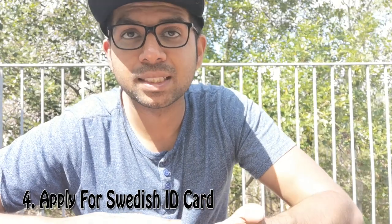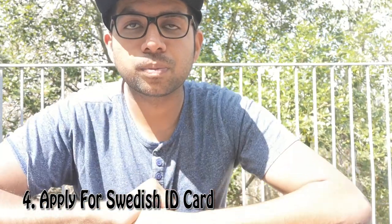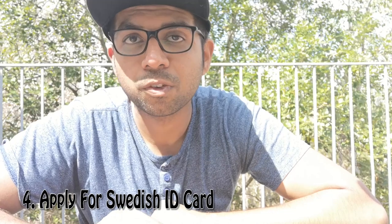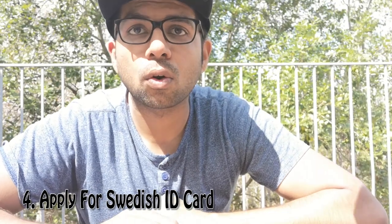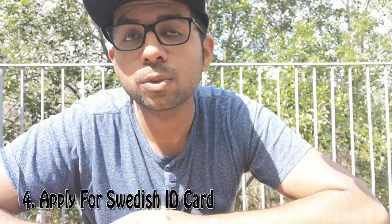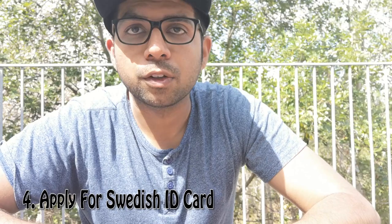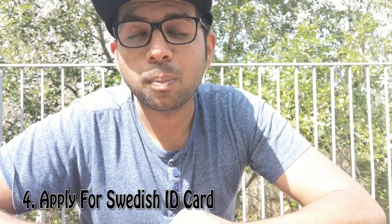You may ask: what's the use of the personal number then? The personal number has its own uses, and the two are kind of linked. You can use your personal number to open a bank account, but you won't get all the privileges a bank offers to a full customer. With a Swedish ID card you get all those privileges. Don't skip getting the ID card — get it first, then open a bank account.